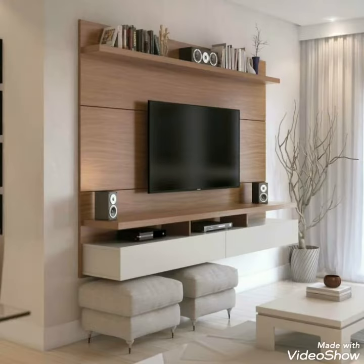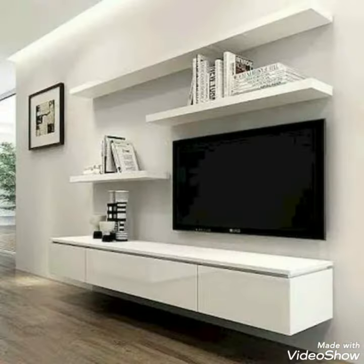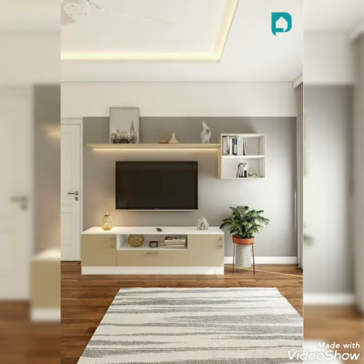These walls are very beautiful and they are made up of wood. I hope you like this video. If you like this video, you can comment in the comment section below and you also